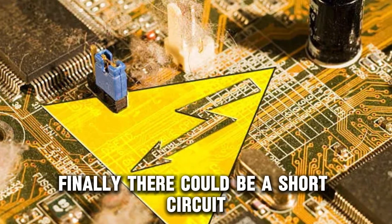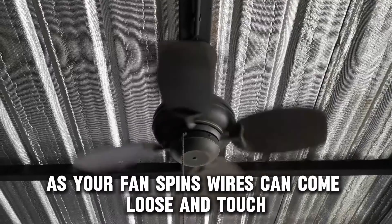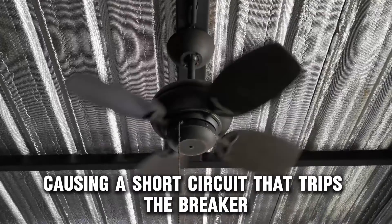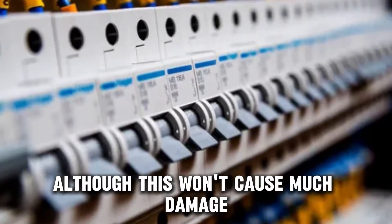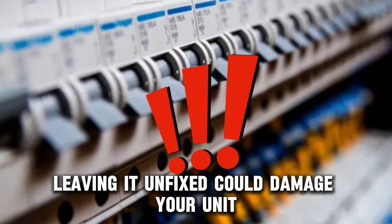Finally, there could be a short circuit. As your fan spins, wires can come loose and touch, causing a short circuit that trips the breaker. Although this won't cause much damage, leaving it unfixed could damage your unit.